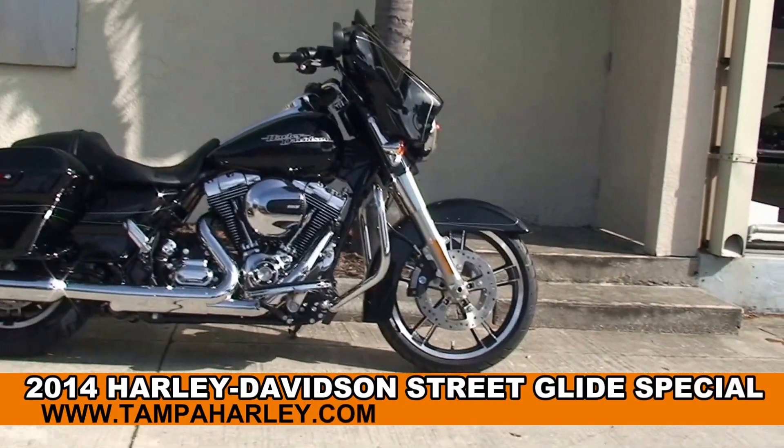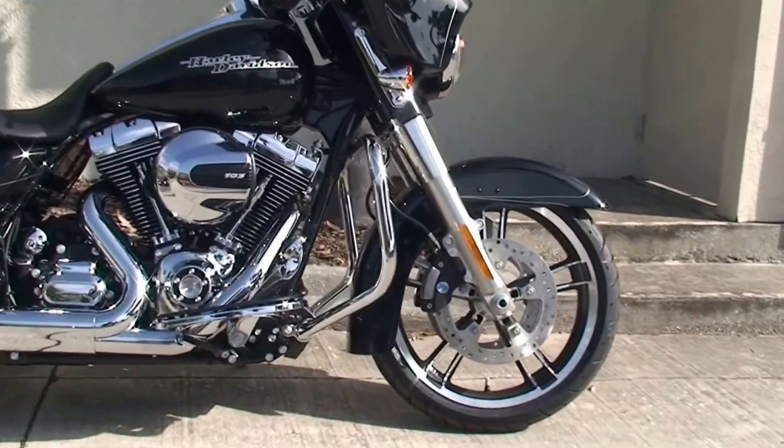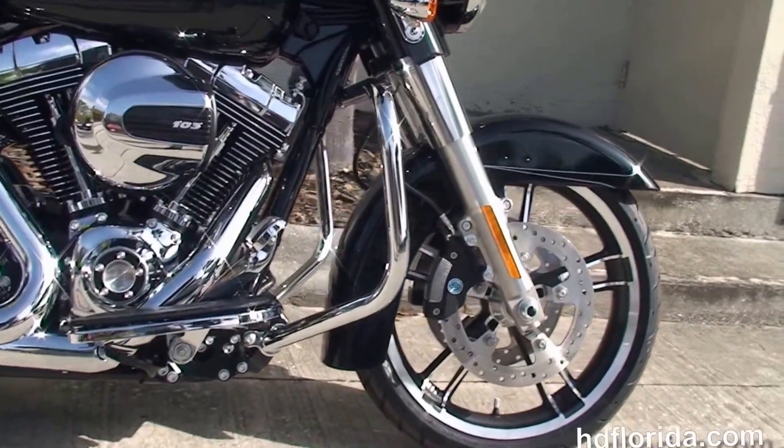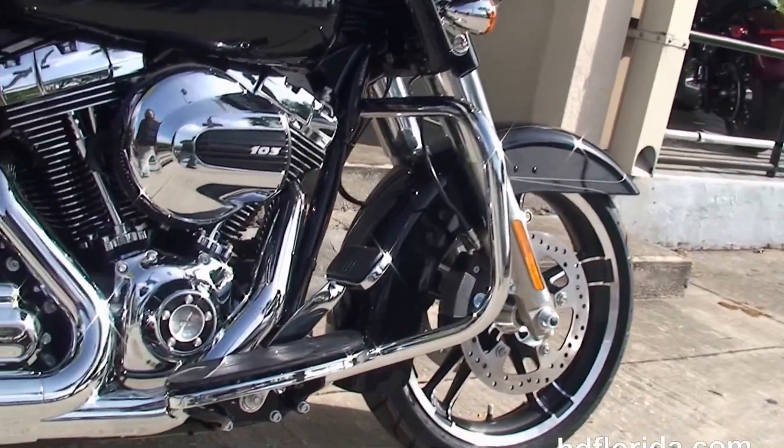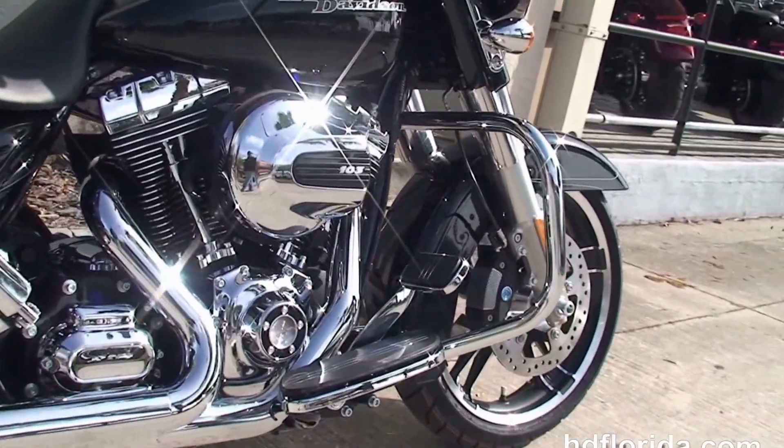The Special starts out in front with a new low-profile front fender, the new 49mm front forks to reduce nose diving during braking, it's got the new 19-inch enforcement wheels and dual four-piston Brembo calipers, and a chrome engine guard.